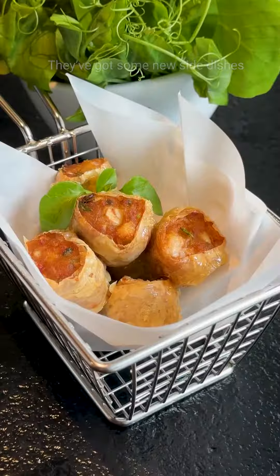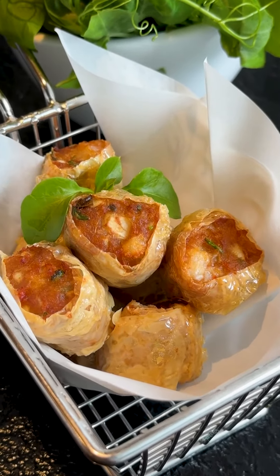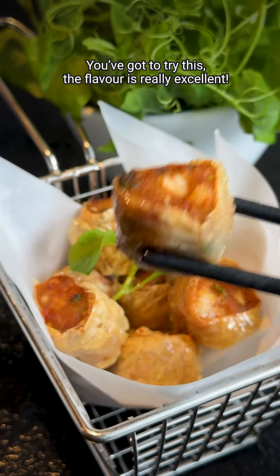They've got some new side dishes like this hei zu. You've got to try this — the flavour is really excellent.